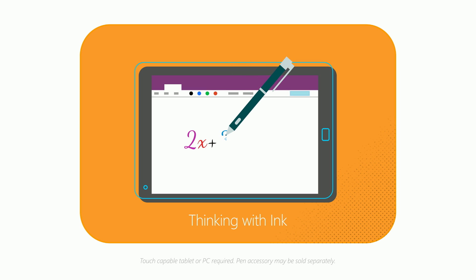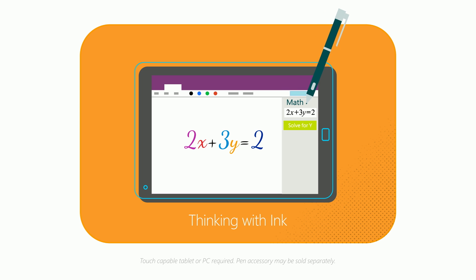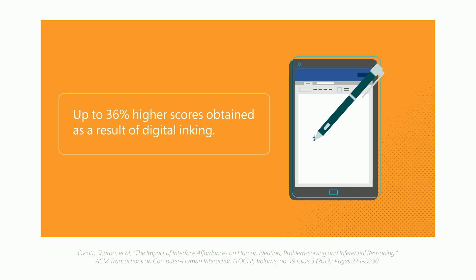They loved using Windows Ink, a powerful tool that lets them capture ideas quickly and naturally, which fosters creativity, boosts retention, and improves outcomes for everyone.